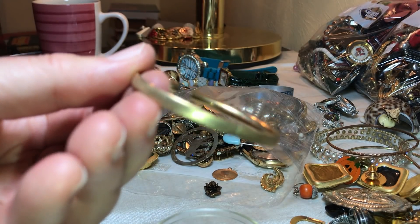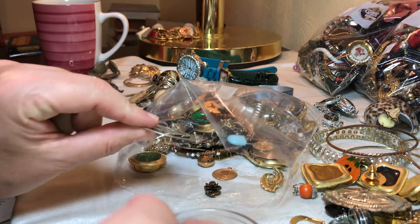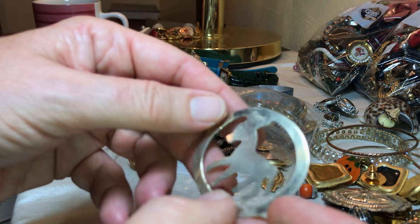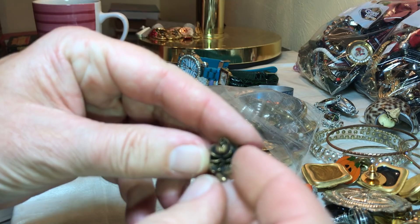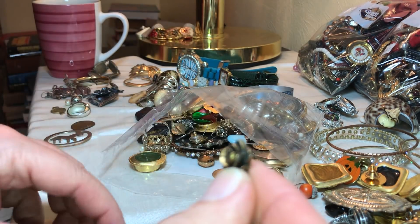I'll put that in my little treasure box. This one says Alpaca again, I bet — it's another one of those Alpacas. That's pretty but it's broken off of something — looks like it's copper.